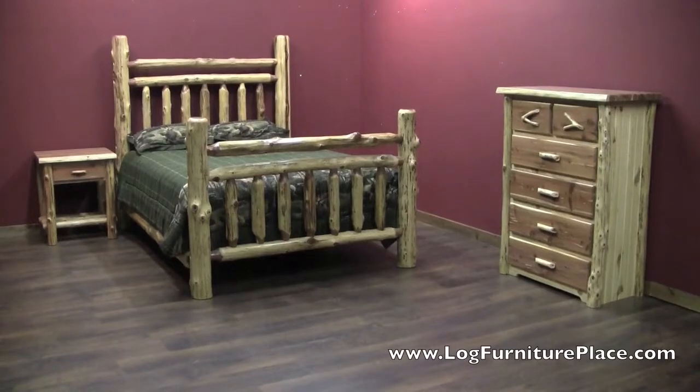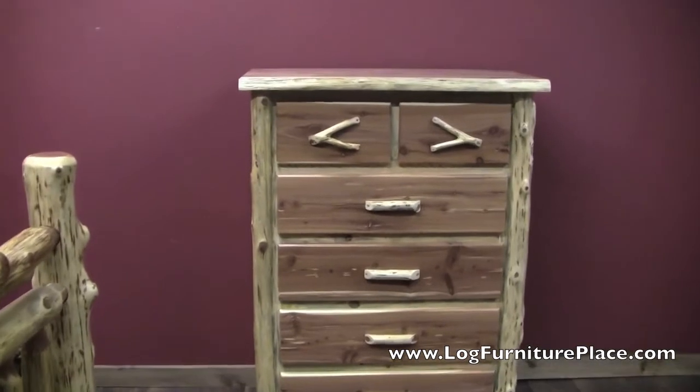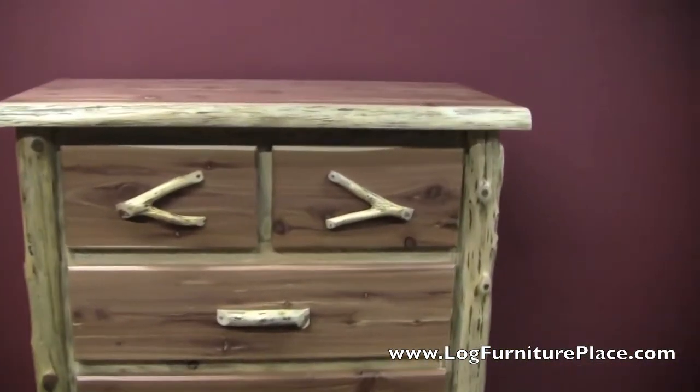Hi, it's Jason with LogFurniturePlace.com, and today I'm going to give you a closer look at the Red Cedar 6-Drawer Log Bachelor's Chest.